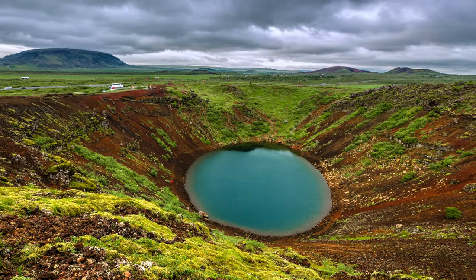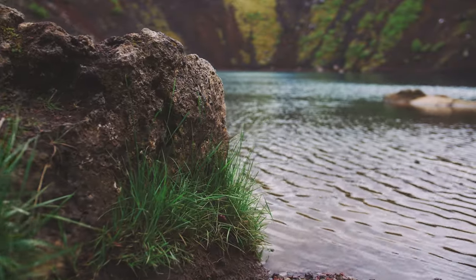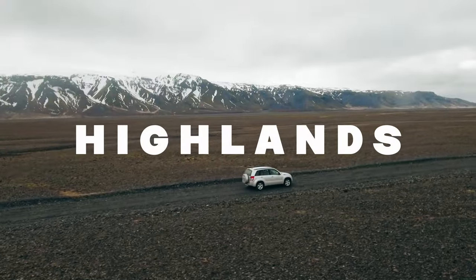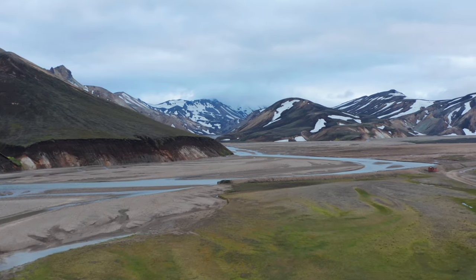On your way back to Reykjavík, make a stop at the Kerið Crater, a volcanic crater lake featuring striking red and black rock walls contrasted against vivid turquoise water. Our journey continues into the heart of Iceland, the Highlands, an untamed expanse of untouched nature.